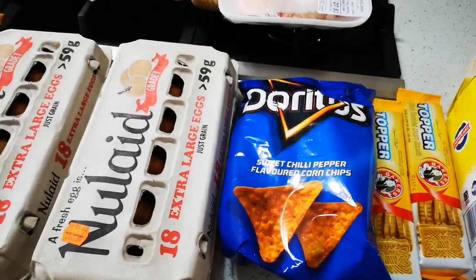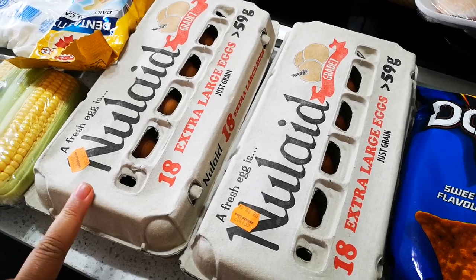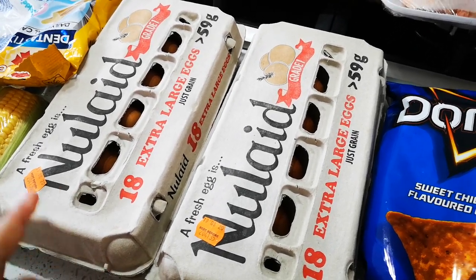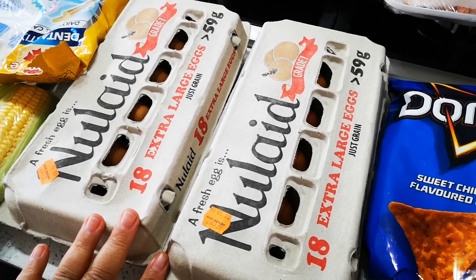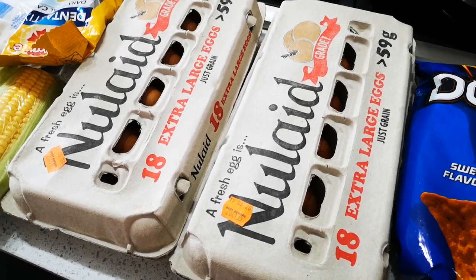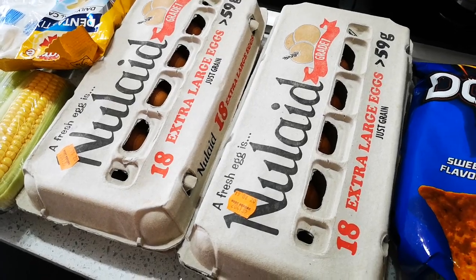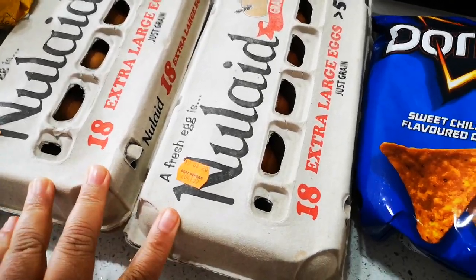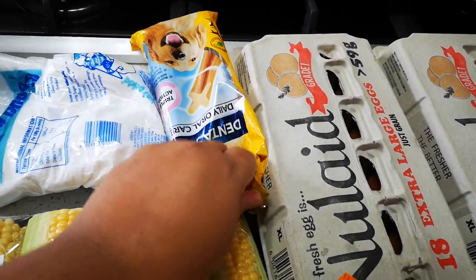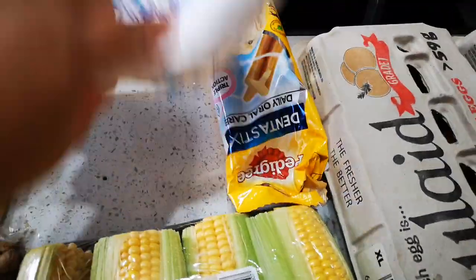Some toppers custard biscuits, some chips — Doritos — and two things of 18 eggs, the large extra large. This is for eating and for whatever else I'm going to use it for. All this I bought at Shop Right, except the lamb. Also got dental sticks for my dog — I already gave him one.